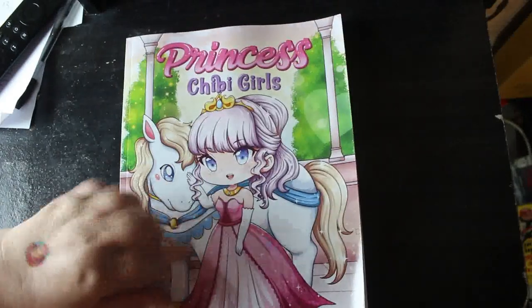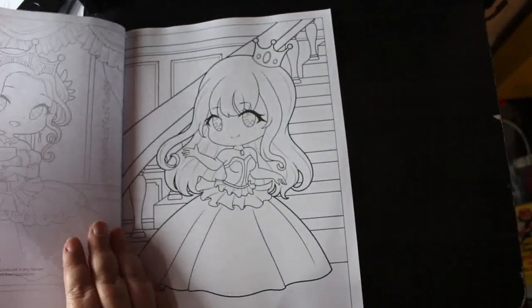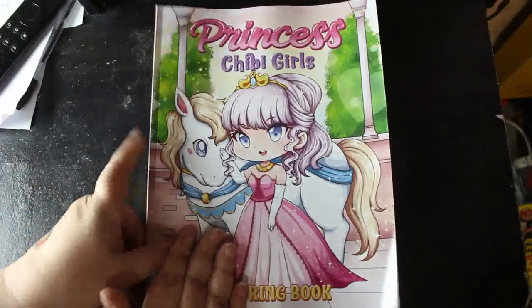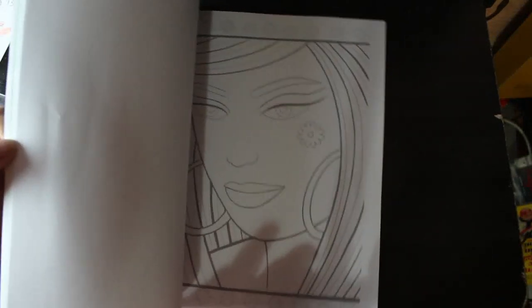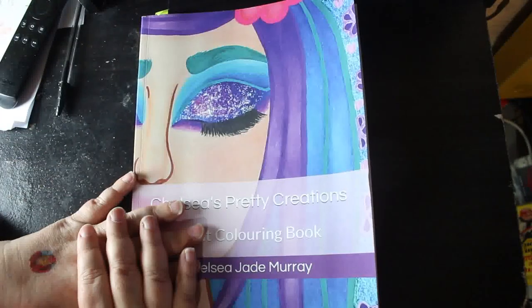I saw this on someone's channel — I do apologize, I can't remember whose it was. It's the Princess Chibi Girls Coloring Book by Larisa Marinus, and they are absolutely gorgeous. I haven't filmed a flip-through of this one yet so I'll try to do that soon. Last one is Chelsea's Pretty Creations by Chelsea Jade Murray of Chelsea's Creative Escapes. I do like this book and we have done a buddy color-in of it, which you'll see when I finally film my completed pages.